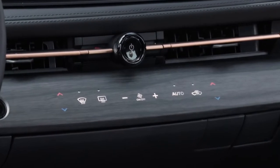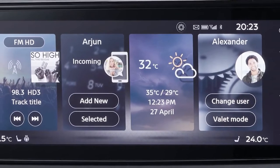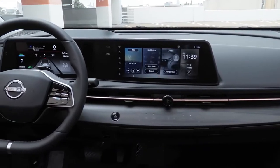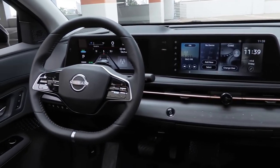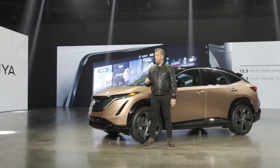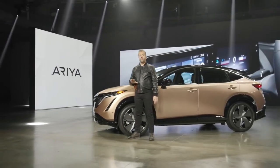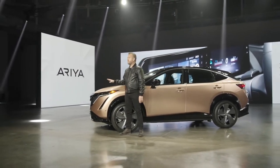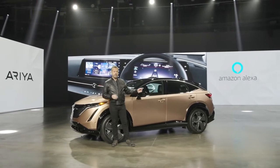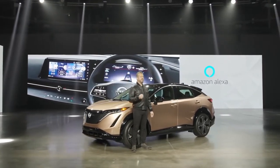Ariya's minimalist instrument panel is devoid of the buttons and switches found in conventional vehicles. The display interface features both a 12.3-inch instrument monitor and a 12.3-inch center display along a single horizon, oriented in a wave-like shape, to ensure important information like battery status, range, and navigation can be easily reached and scrolled through with a single swipe. In addition, Amazon Alexa helps simplify customers' lives by playing music, listening to audiobooks, controlling home smart devices, and more with just voice commands.